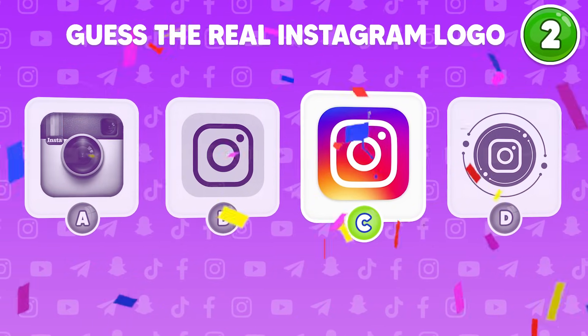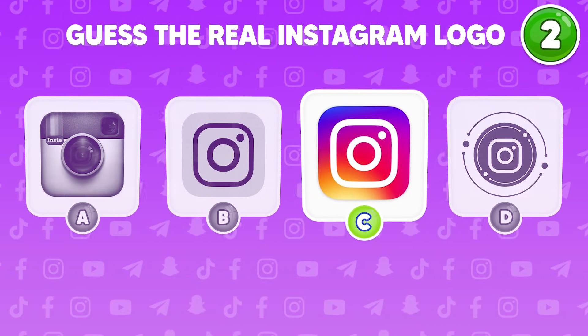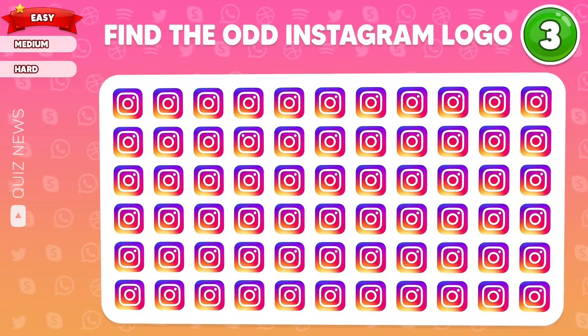Try to find the odd logo. Nice! The direct answer is option C. Buy the odd art Instagram logo here.